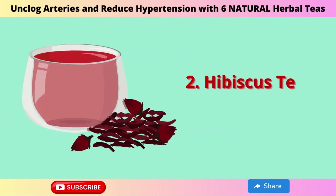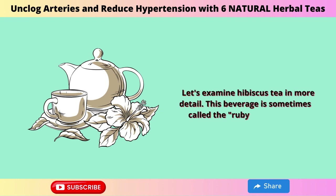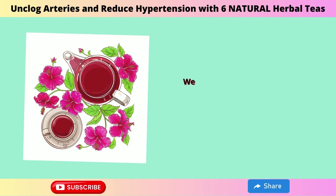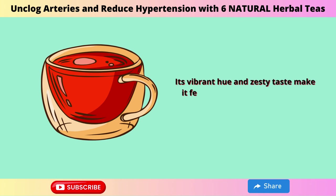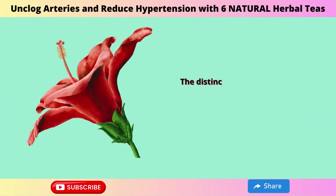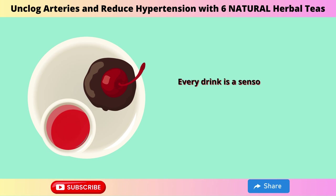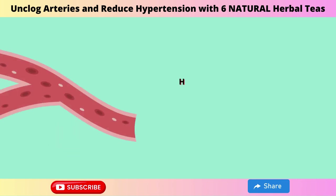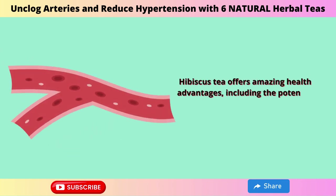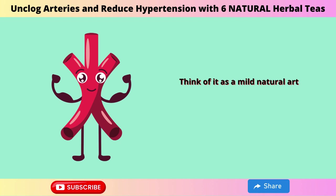2. Hibiscus Tea. Let's examine hibiscus tea, sometimes called the ruby of wellness. Its vibrant hue and zesty taste make it feel like a tropical getaway in a cup. Hibiscus tea is distinctive because it is prepared from the flower's sepals, making every drink a sensory experience. It offers amazing health advantages, including the potential to reduce blood pressure at both the systolic and diastolic levels. Think of it as a mild natural artery cleaner.